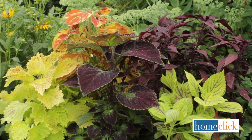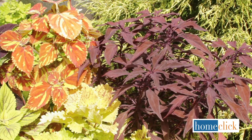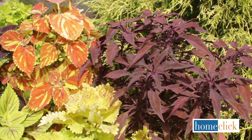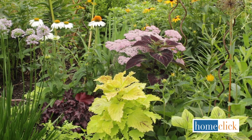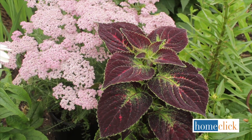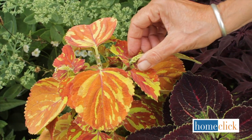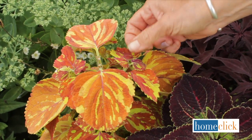Coleus are grown for their amazingly colorful foliage rather than for their flowers. There are dozens of color combinations in many different styles of leaves and sizes of plants. For perennial gardens that have relatively moist soil and get at least some shade from afternoon sun, Coleus can add wonderful visual interest without producing a single flower. The plants get bushier and more beautiful as the summer progresses and are happy to fill out any empty areas. To keep the plants at their best, pinch off the flower buds about once a week.